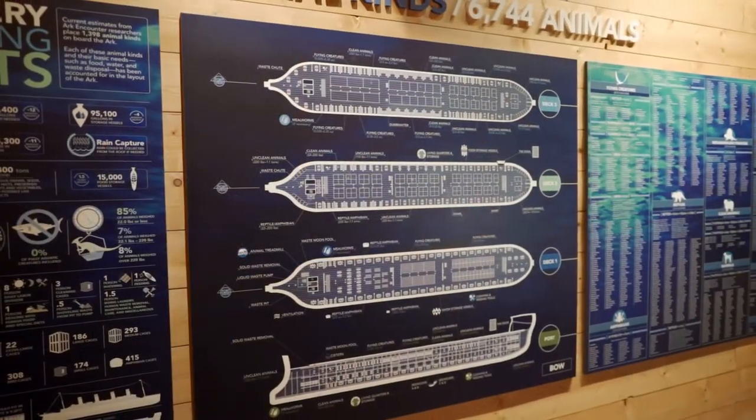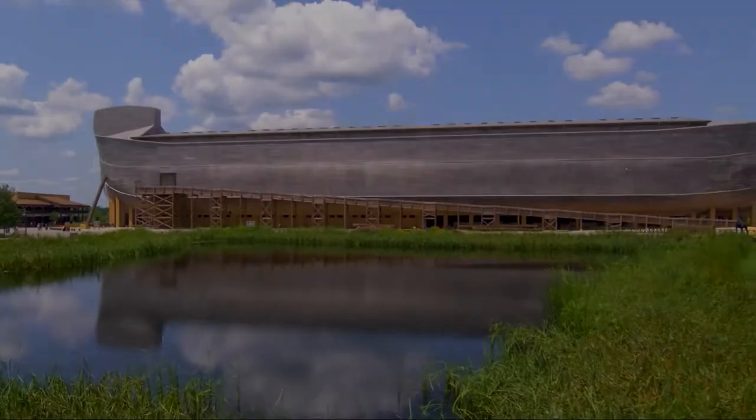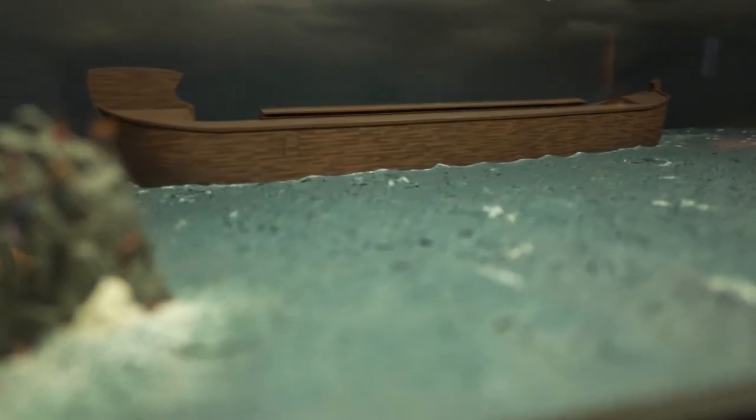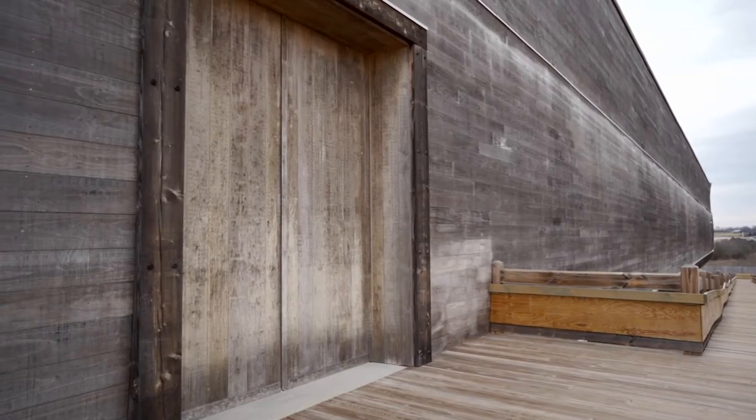The ark is one of the most beautiful pictures of salvation — a picture of safety and security. A judgment came upon this earth that killed everybody, and there's another judgment that's coming. There's a judgment for each person that rejects God, rejects God's love. This ark was a picture of God himself, who was going to come and save the world from sin.